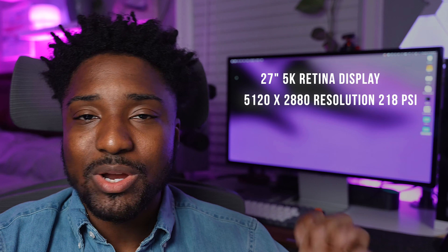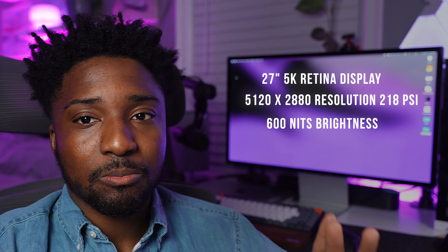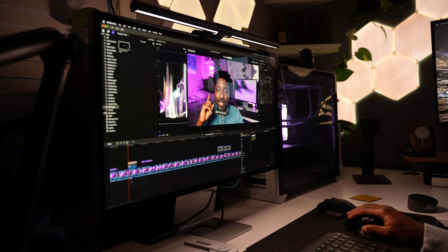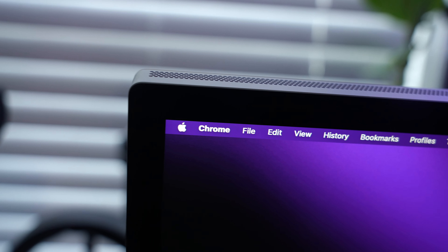I was wrong. I'm not a fan of talking specifications, but since this is a review video, it's appropriate. This is a 5K 27-inch Retina Display with a resolution of 5120 by 2880, and 600 nits of brightness. If you're by the window, you can increase the brightness so there's not as much glare on the screen. Having something that's so color accurate is very important for videographers and photographers, and having something that's sharp, clear, and bright makes a lot of sense.